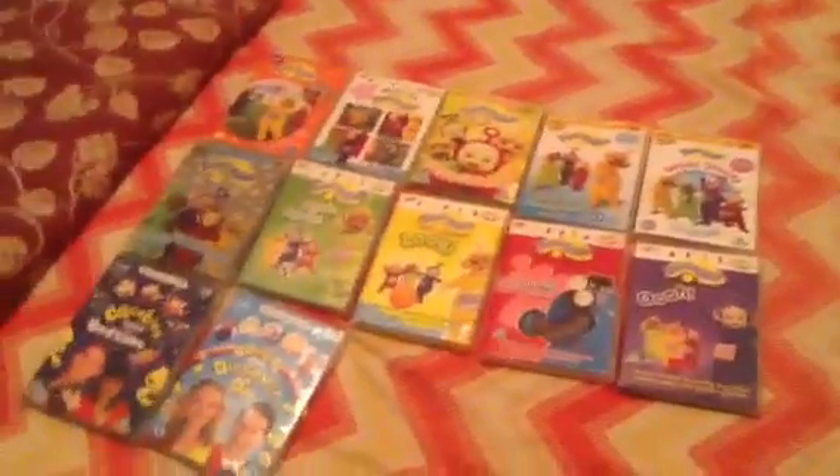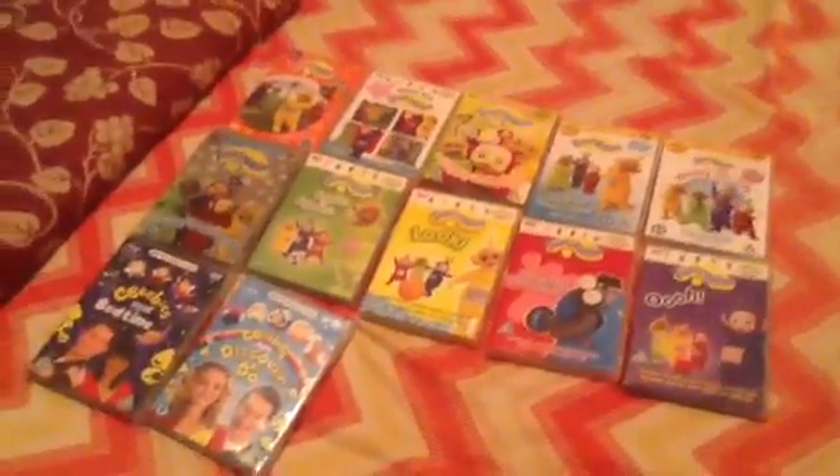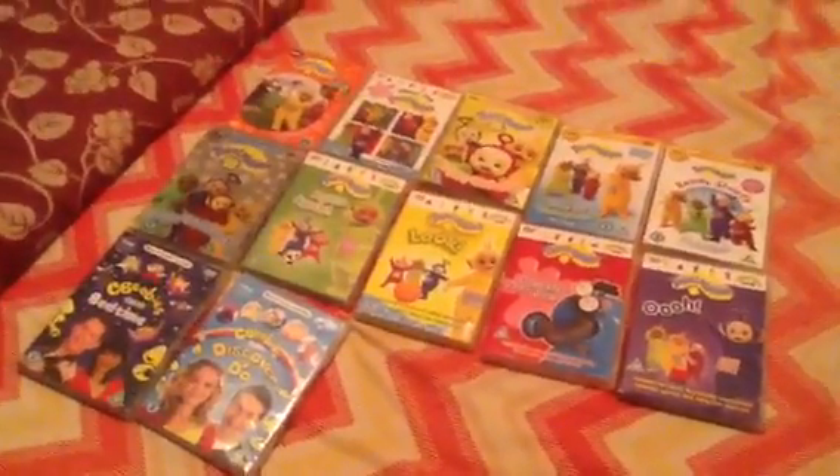Okay guys, that's all my Teletubbies DVDs I have here. Thank you for watching and please subscribe. See you next time.